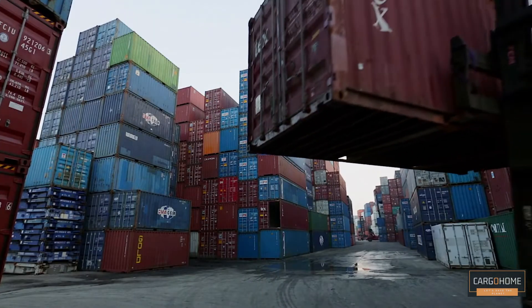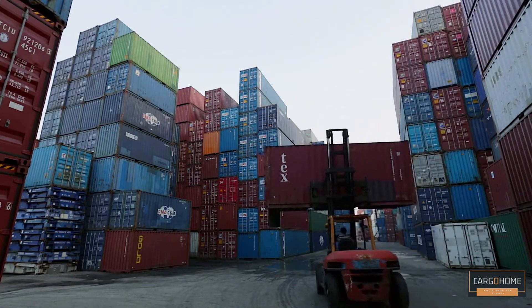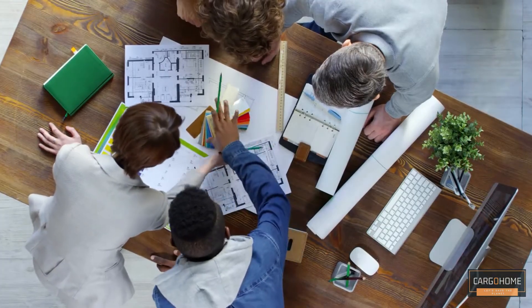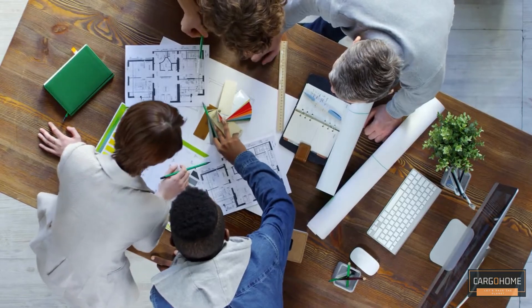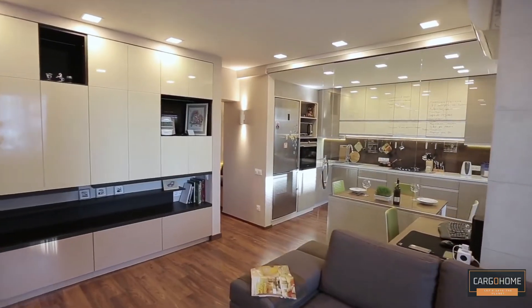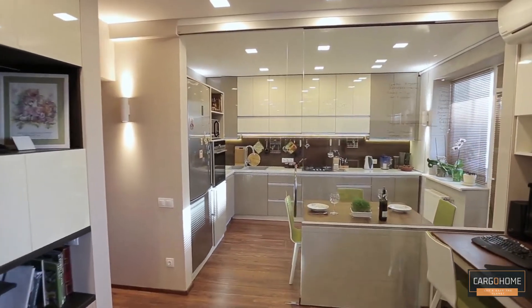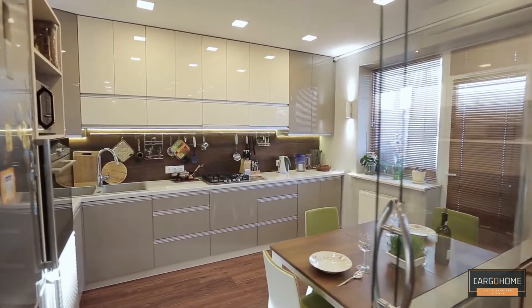A shipping container house is built from shipping containers. The containers are arranged to create different floor plans and layouts — placed in rows, side by side, or stacked. The interior is finished with drywall, flooring, and all the features found in a standard house. However, the metal frame can provide better protection against tornadoes and weather conditions.